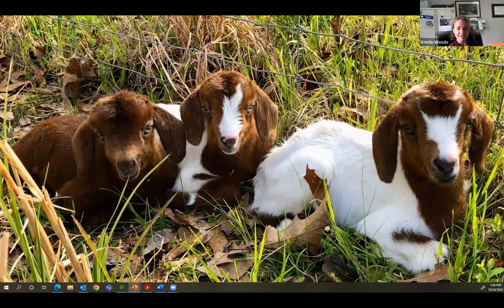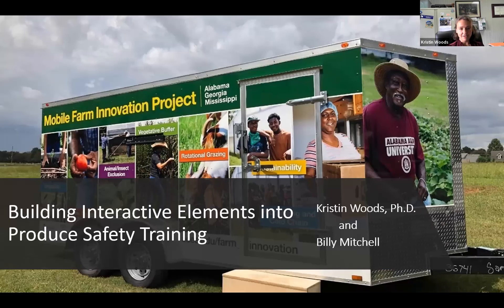Thank you, Donna, for that introduction, and thank you to the Produce Safety Alliance for putting this webinar together. Today I'm really excited to talk about some of the work we're doing in the southern region to facilitate and support produce safety trainers in including hands-on activities into produce safety training. I'm going to start by sharing some resources and some of the activities we've developed, and then Billy is going to demonstrate one of the activities that he led the development of.